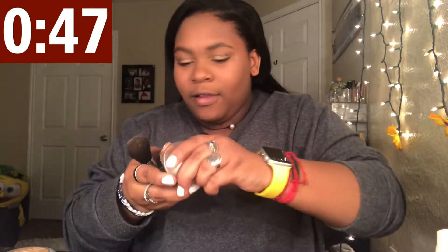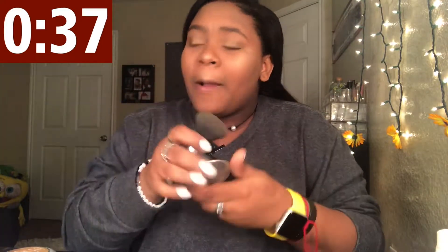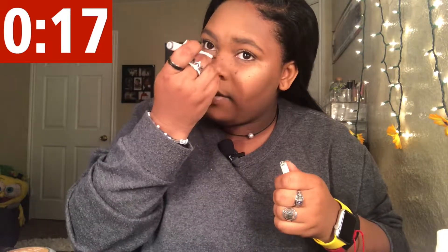My lip gloss isn't over here either. Highlight — nose, cupid's bow, lips. I don't have my lip gloss so I'll just put on this brown one. Freckles — oh crap, I messed up. Whatever, I don't have time. Oh, what am I missing? I don't know. I have 10 seconds. Done — with five seconds to spare!